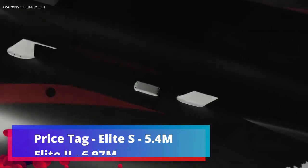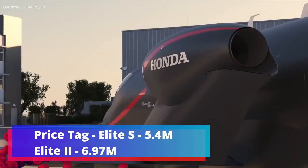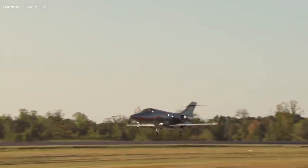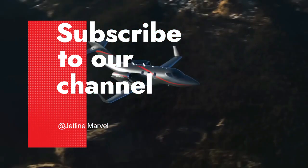The HondaJet Elite S costs roughly $5.4 million, while the latest Elite 2 costs $6.97 million. The aircraft will be released to market once it has received FAA approval. Let us know what you think of the new HondaJet aircraft in the comments.